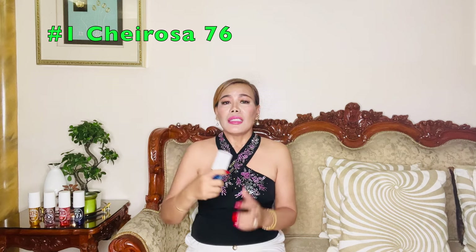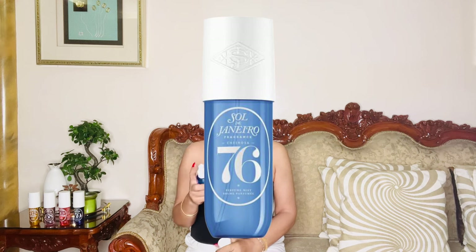Finally, my number 1 — Cheirosa 76. This scent draws inspiration from the lively and warm atmosphere of Rio de Janeiro, embodying the spirit of Brazilian culture. One of the standout features of Cheirosa 76 is its captivating scent profile, which combines fruity and floral notes. You'll experience a delightful mix of caramel and vanilla, complemented by fresh jasmine and rich roasted pistachio. This blend provides a sweet yet refined aroma, ideal for any occasion. Upon first spray, you'll immediately sense a refreshing burst, followed by the cozy warmth of caramel and nuttiness. I appreciate its long-lasting scent, reducing my need for reapplication. Overall, this is a charming fragrance, and I love, love it.